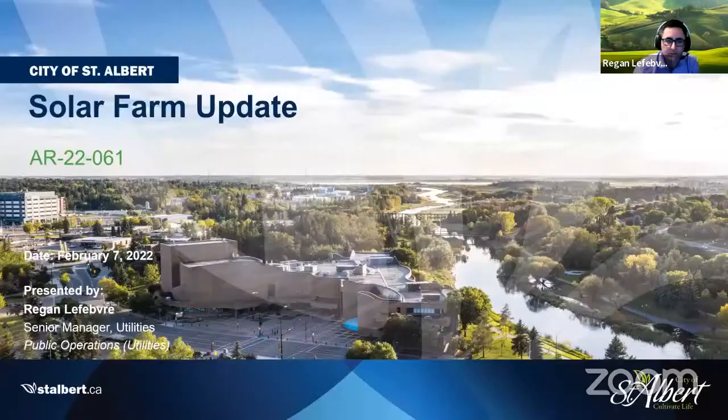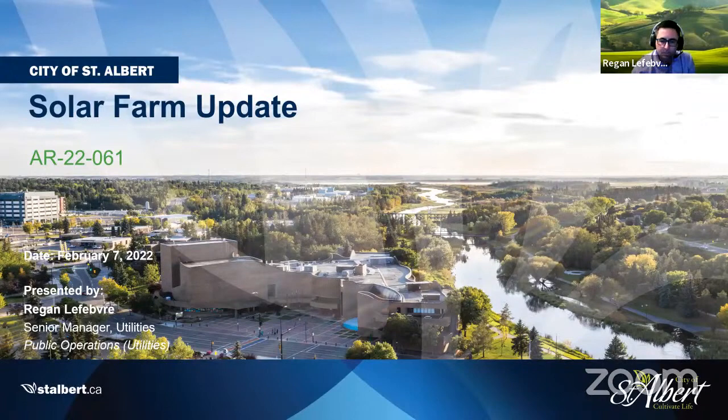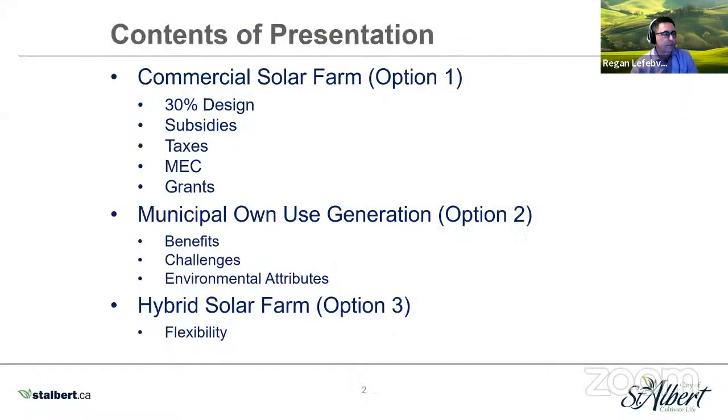Can everyone see my screen? We sure can. Okay, so this is a bit of an update on the solar farm. Just hang on a second — something's not working here, bear with me a minute.